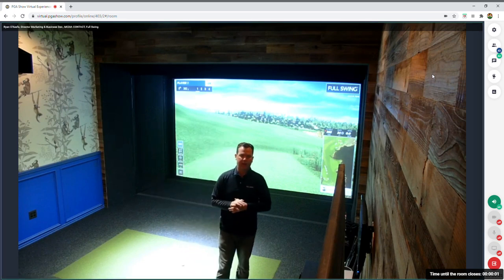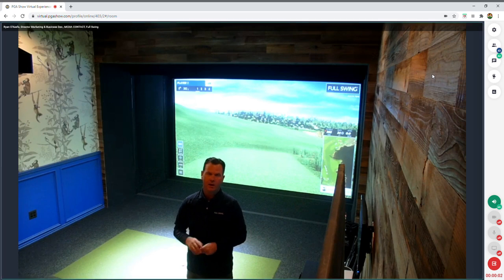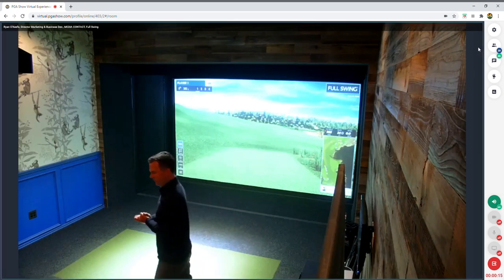Thanks everyone for spending the time — we threw out as much information as we could. If you have questions, reach out to sales@fullswinggolf.com and we'll get you connected with one of our sales reps who can help with finer detail. Have a good one.